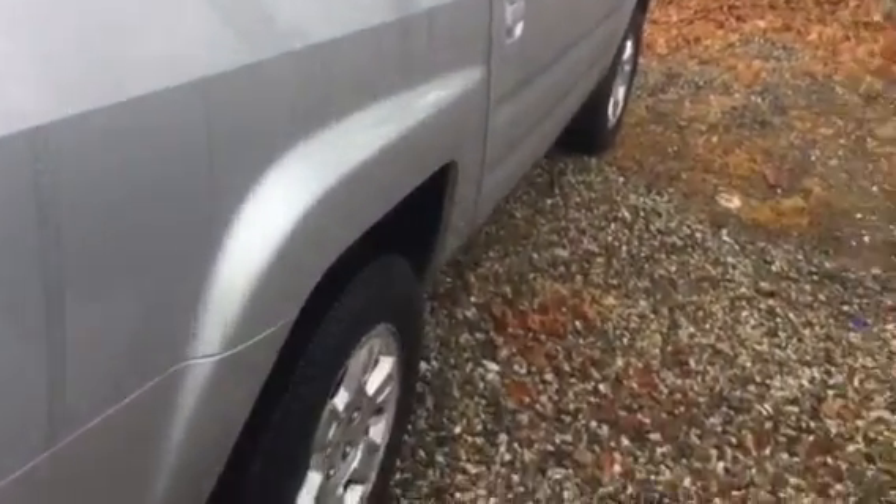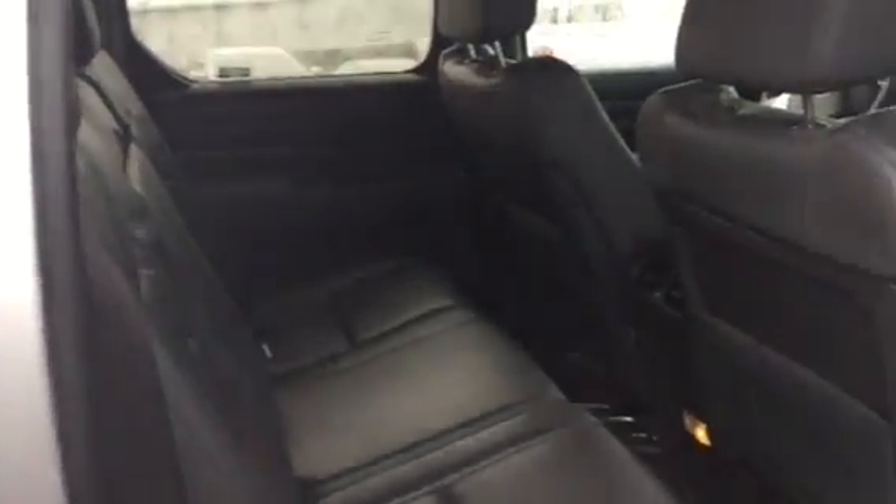Coming around this side here, I'll open the back door. As you can see, this has leather interior. Again, leather interior — very good condition.